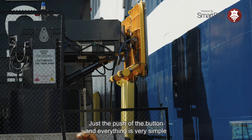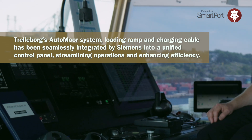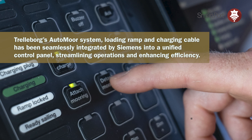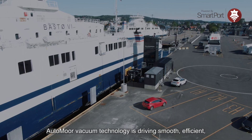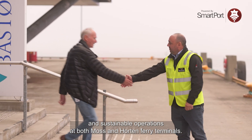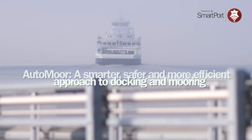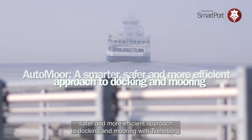With an average of 17,000 moorings per year, Trelleborg's vacuum mooring technology is driving smooth, efficient and sustainable operations at both Moss and Horten ferry terminals. Take a smarter, safer and more efficient approach to docking and mooring with Trelleborg.